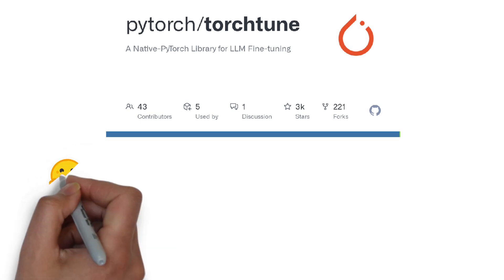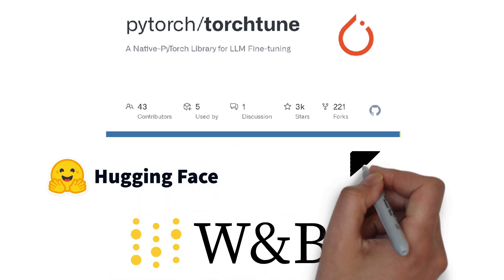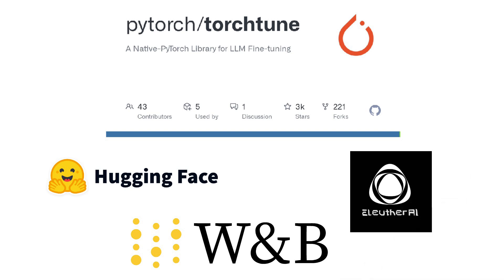Another exciting development is the integration of LLaMA 3 with TorchTune — a new PyTorch-native library that makes it easy for developers to author, fine-tune, and experiment with LLMs in a memory-efficient way. It's designed to be hackable and is compatible with platforms like Hugging Face, Weights & Biases, and EleutherAI. Whether you're into prompt engineering, running large-scale generative AI applications, or just starting with LLMs, LLaMA 3 comes with a comprehensive guide that takes you from download to deployment — making it an accessible choice for developers at all levels. With LLaMA 3, the possibilities are just beginning to unfold.